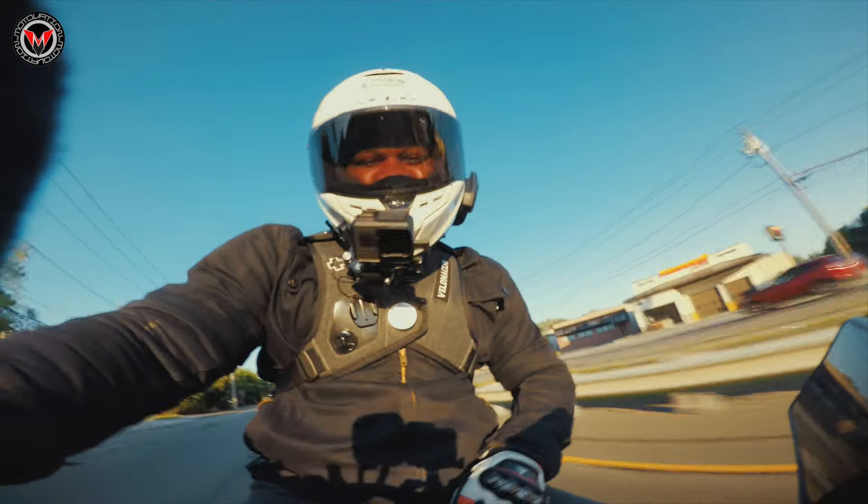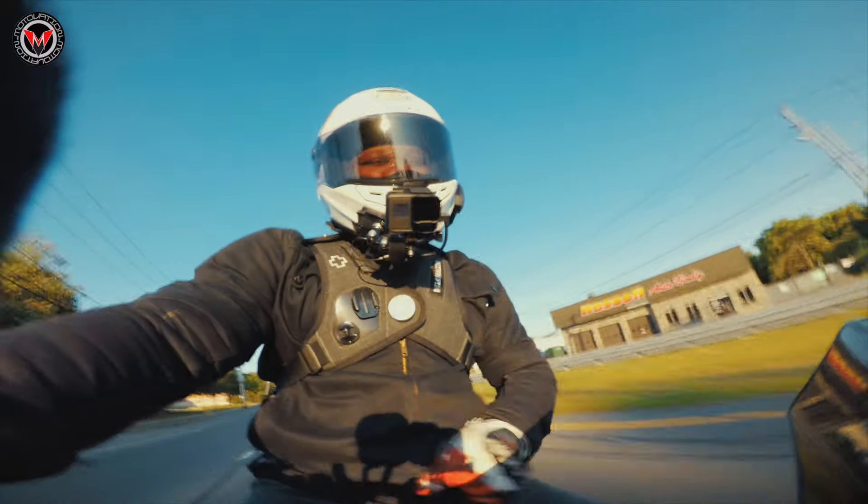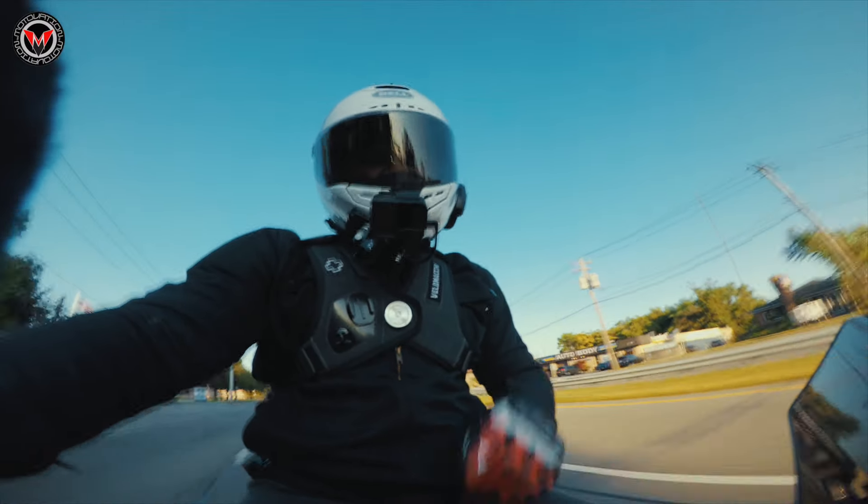Hi, I'm Mike and welcome to a Motivation USA Brief Unboxing where you can buy anything, everything premium for your motorcycle. Let's see what we got.